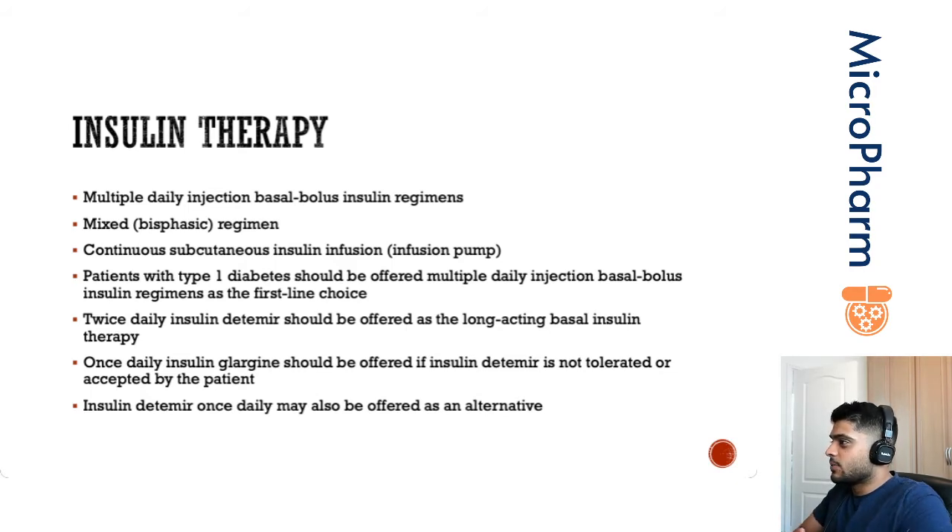You've also got a continuous subcutaneous insulin infusion pump. A common question I ask students is: how many different types of insulin do you think are contained in an insulin pump? The correct answer is one — normally a rapid-acting insulin that gives you a small amount every hour. And then when you tell it that you're having a meal, you put in the amount of carbohydrates within that meal, and you'll get a bolus given to you.